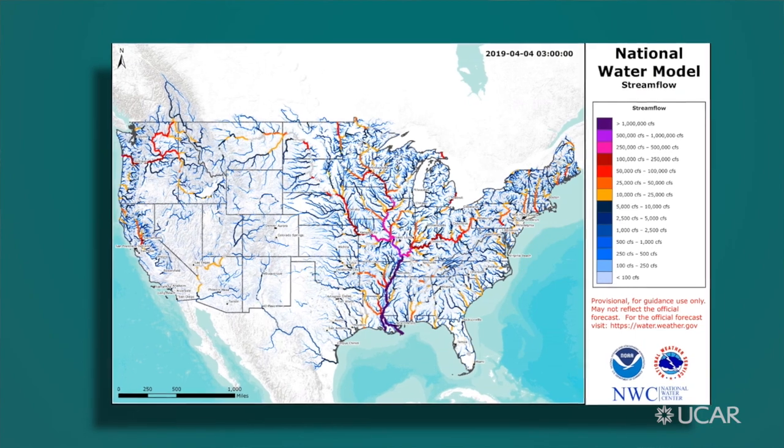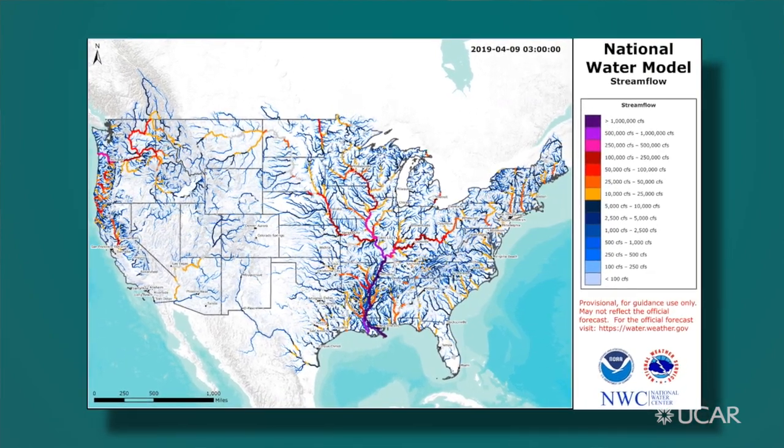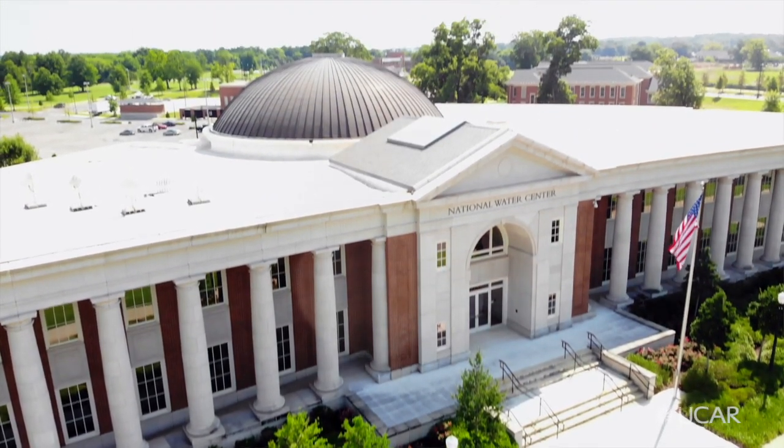At UCAR, we worked very closely with Barron's Weather Services in Huntsville, Alabama, to take the National Water Model to the next level. The private sector is relied upon to provide the technology that allows basic research to become active and operational. I think the partnership at the National Water Center is really illustrative of NCAR, UCAR, and the private sector all working together to accelerate research to operations.